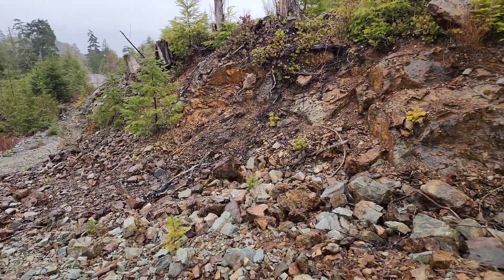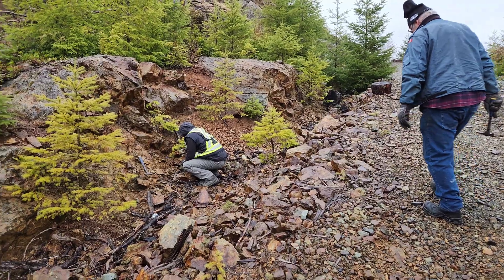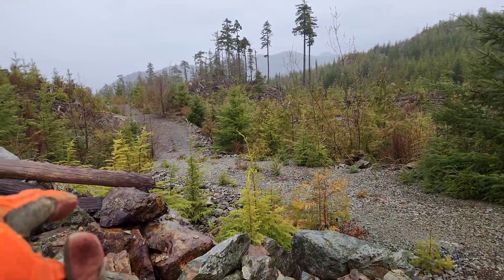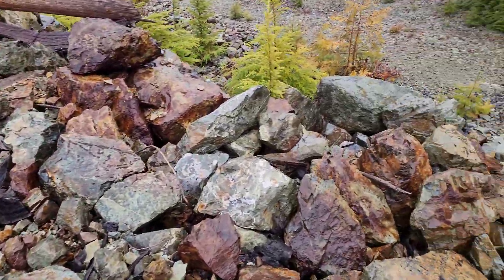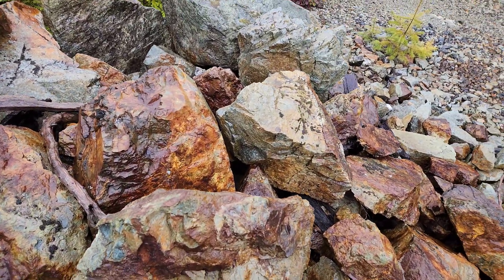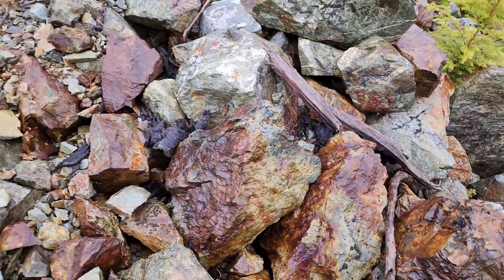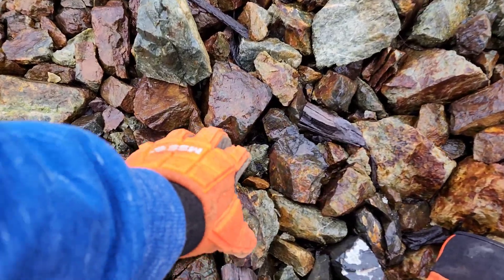Out here at what we call the 100 meter zone — 50 meters of mineralization along this road here, and the lower road down here mineralization and bedrock extends for about 50 meters that way. You have samples all over the road, big boulders with massive pyrite. You can see chalcopyrite in some of the rocks.